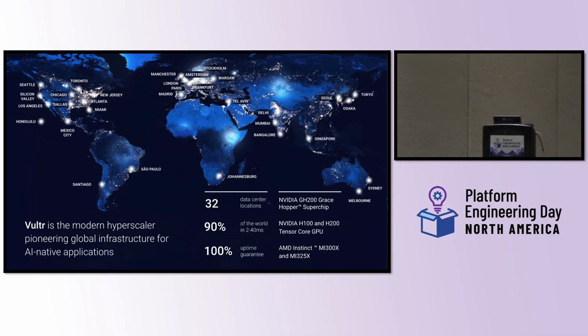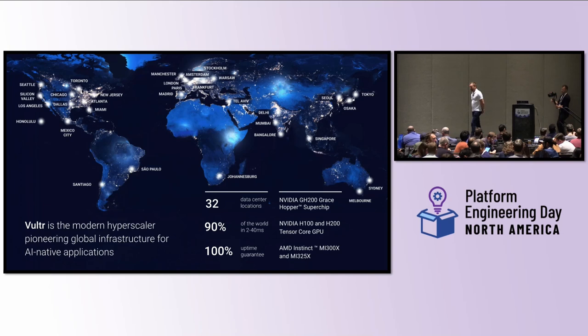We have a 100% uptime guarantee. And we offer all of the latest and greatest technology that you would expect for both CPU and GPU infrastructure. You'll notice three or four of the most recent GPU chips from NVIDIA and AMD. We offer these in our global data centers around the world, and you can deploy them within minutes.